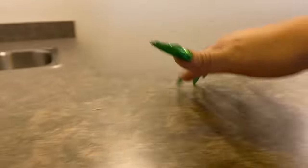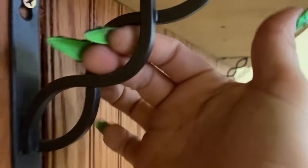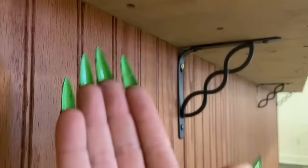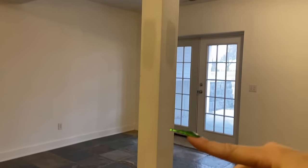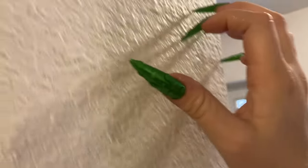Hello everybody! You guys will be seeing a lot of this house — I did get a new house, and I'm just going to do a quick mini tour. I have paint all over me because I've been painting.